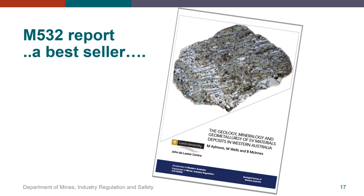So, if you want to find out more about WA's pegmatites, the M532 report is now available through GSWA's eBookshop. Please check it out, and if you have any questions and would like to get in touch, please don't hesitate to contact me. Thank you.